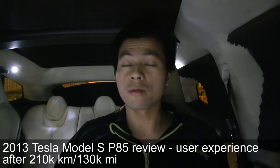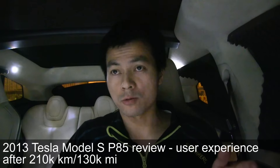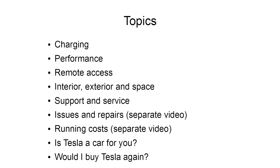This is the third and last part of the review of Tesla Model S P85 from 2013, which has done a whopping 210,000 kilometers or 130,000 miles. In this part, I will talk about the overall user experience — how it was to use this car, have issues with it, and all that stuff.